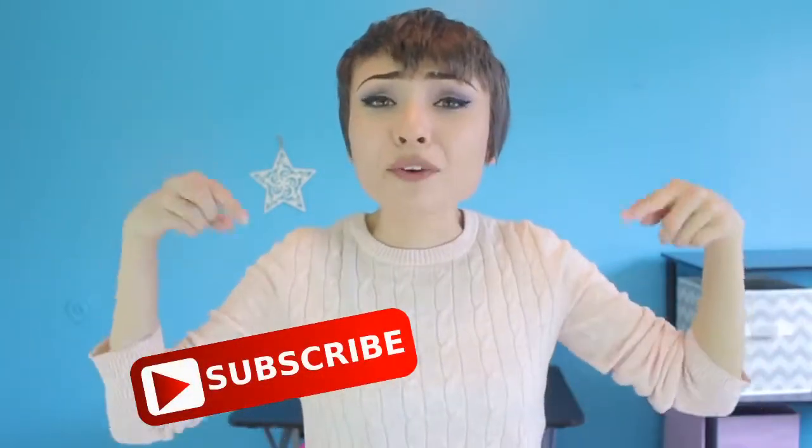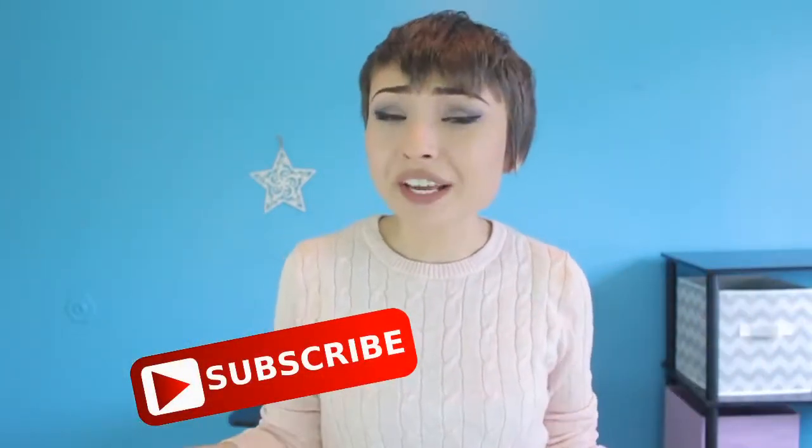Hey everyone, it's Renee. As you can see in my title today, I'm going to be making the weirdest cotton candy flavors that I could find, and then I'm going to let you guys know whether it's a pass or a trash. Before we get started, make sure to subscribe so you can see new weird videos like this one every week.